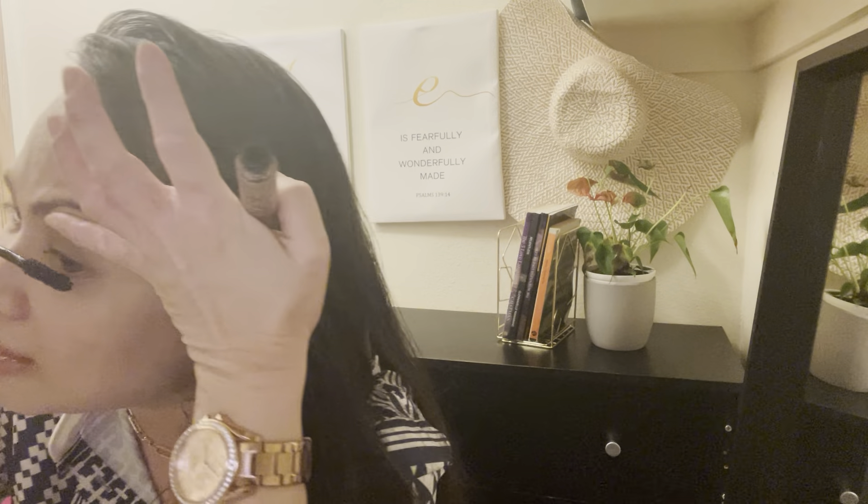Don't do what I do, kids — I touched bleach and burnt my hand. So just see how open my eyes look now.